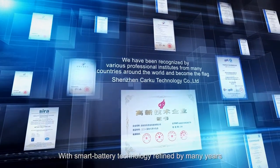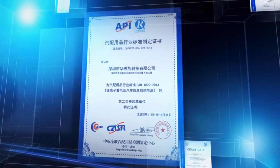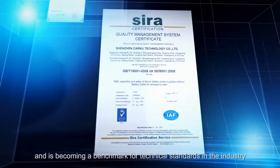With smart battery technology refined by many years, CarKu is recognized by professional institutions in many countries, and is becoming a benchmark for technical standards in the industry.